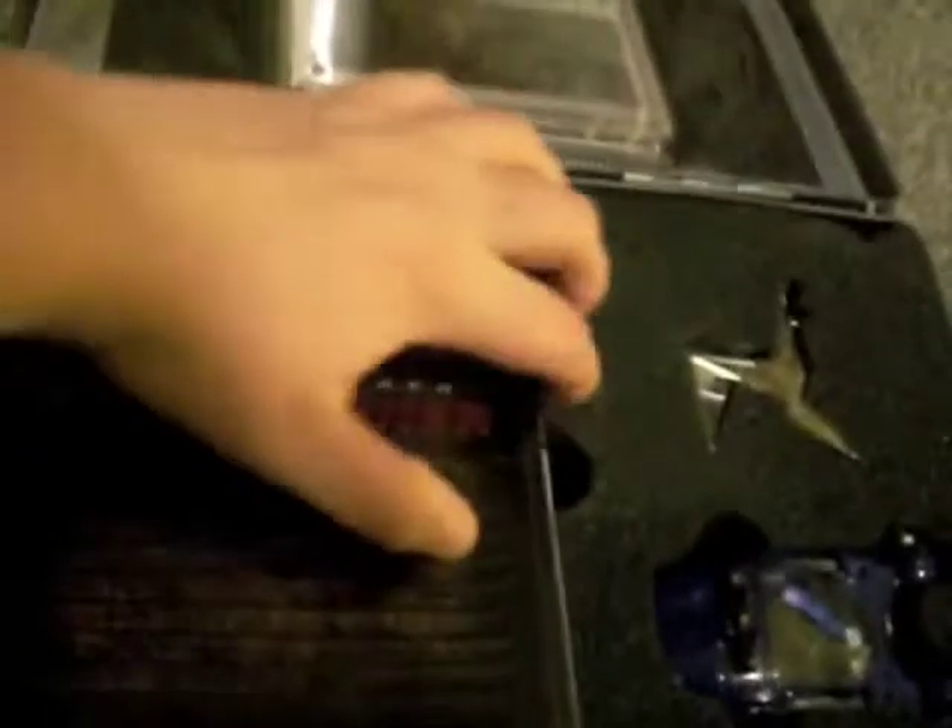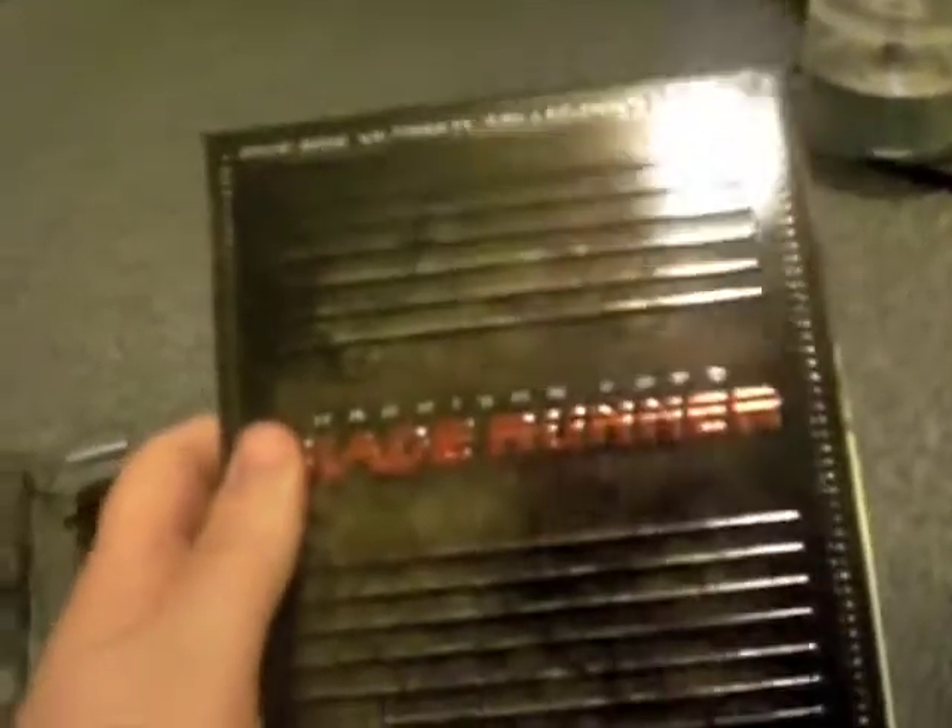We have, of course, the Blade Runner thing, and this comes in — the standard edition comes in kind of a digipack. Very nice raised lettering there. And the UK 5-disc version is a tin, but they don't have the briefcase. So it's a 5-disc Ultimate Edition. I haven't watched any of this yet. I'd like to watch all five. Some cool artwork and pictures from the film.